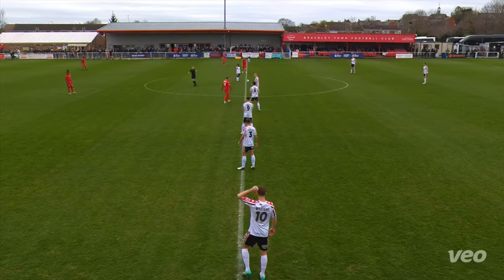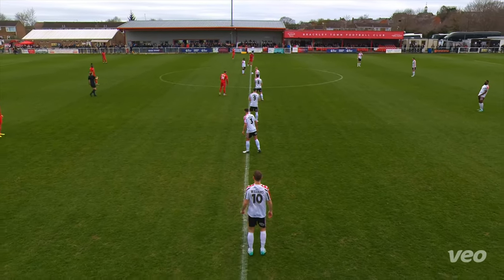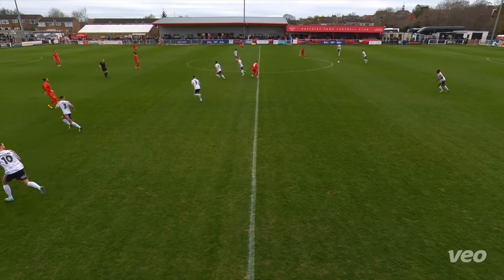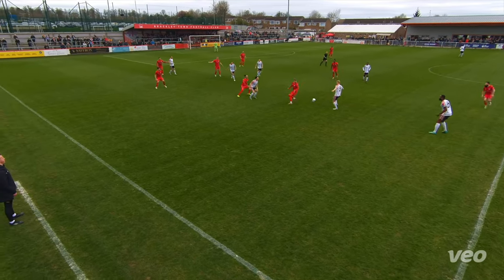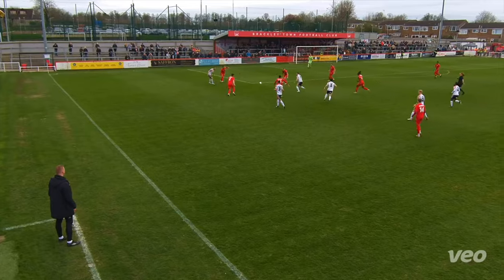We're ready for kick-off here. It's one minute after three on this Saturday afternoon. It's Brackley Town against Hereford. The referee whistles the start of the game and we're underway. Hereford are kicking from left to right, attacking the AGP end. Brackley attacking the cricket ground end. Hereford in black and white, Brackley in all red.